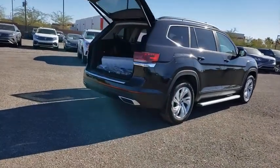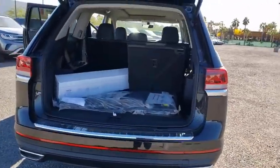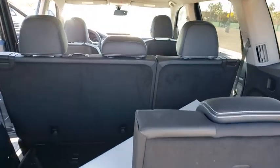Traction control, power liftgate, panoramic sunroof, dual airbags, alloy wheels, power steering, four-wheel disc brakes, compass, electronic stability control.